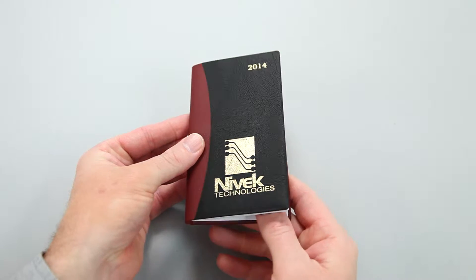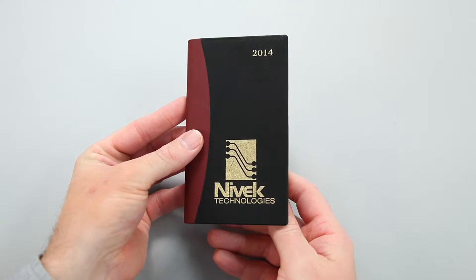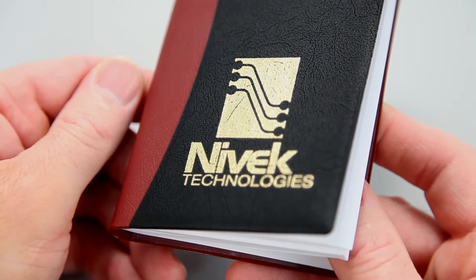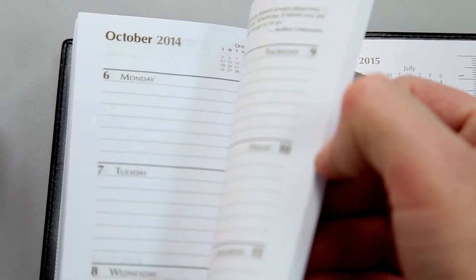Make a colorful statement with the Corsica Duo Pocket Pal Calendar with Notepad. The elegant look and generous imprint area for your company's name or logo make it the ideal promotional gift that offers over 365 days of advertising value.